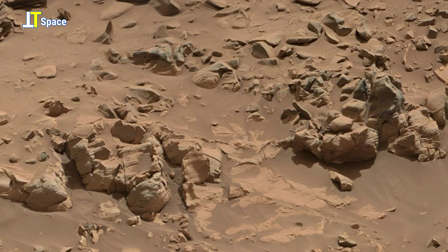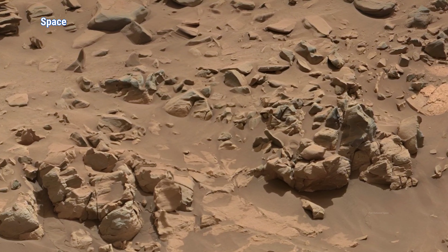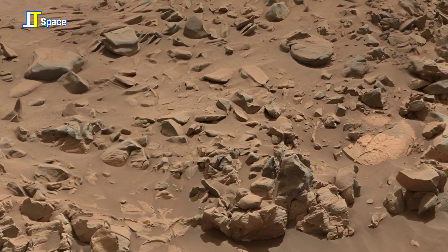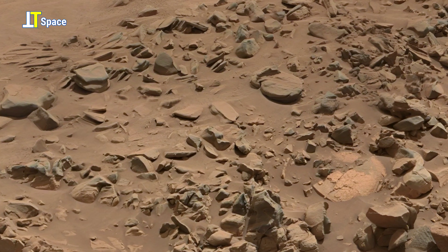Join us on a journey across the Martian frontier, where unusual shapes and haunting landscapes hint at a story billions of years in the making.